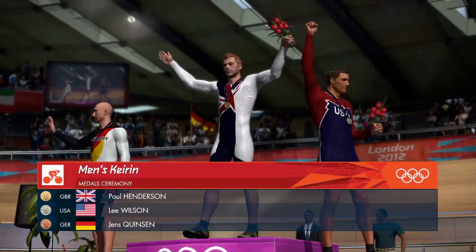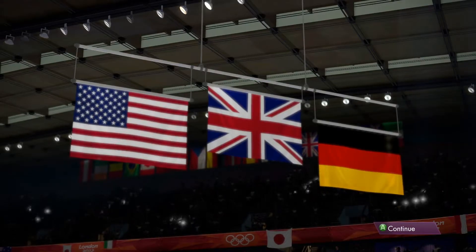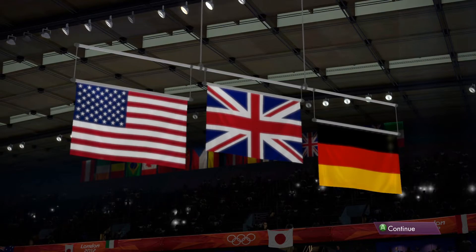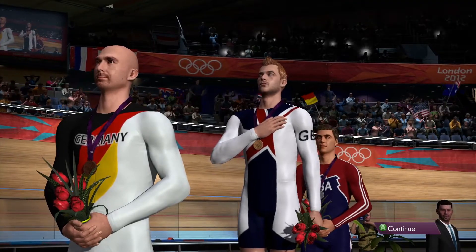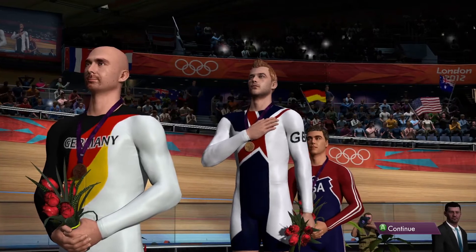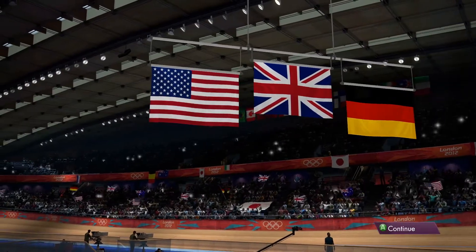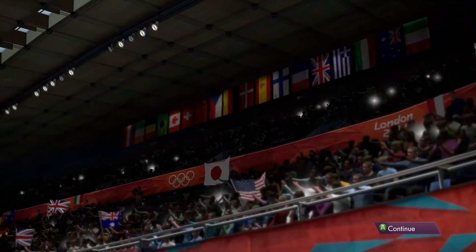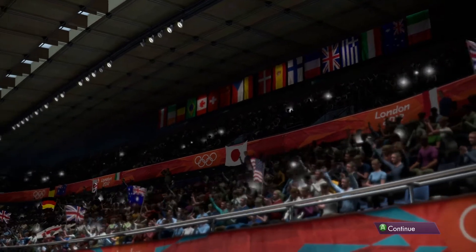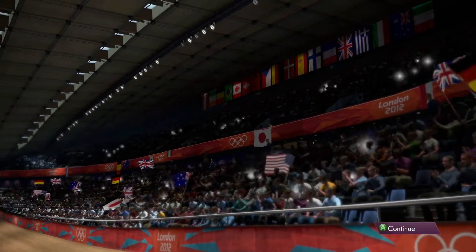What a proud moment this is for everybody in the arena here — to stand as one for the national anthem. All those years of training have finally paid off as a new national hero is born. An emotional moment on the podium. Olympic champion — what a great ring that has to it. As the flags are hauled towards the roof, the celebrations will begin.